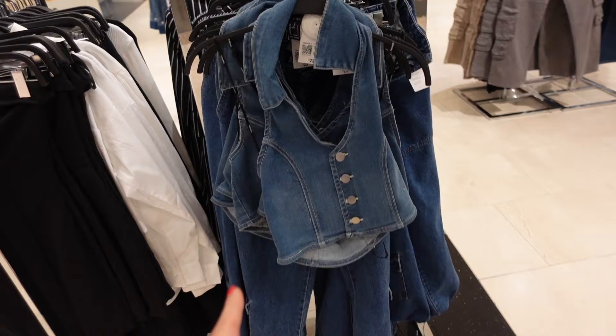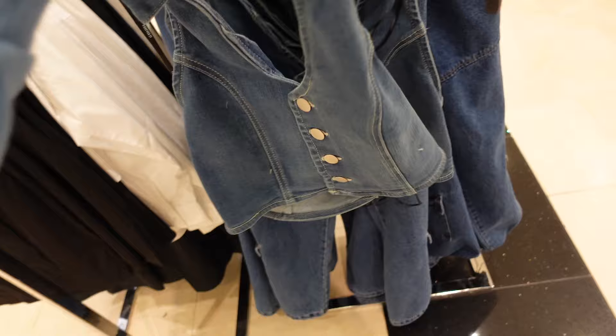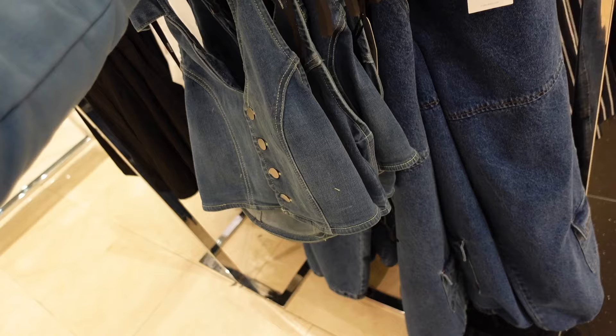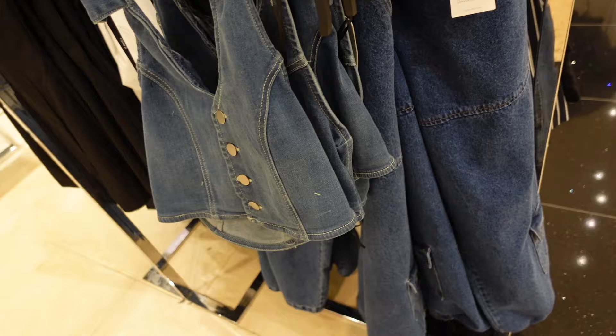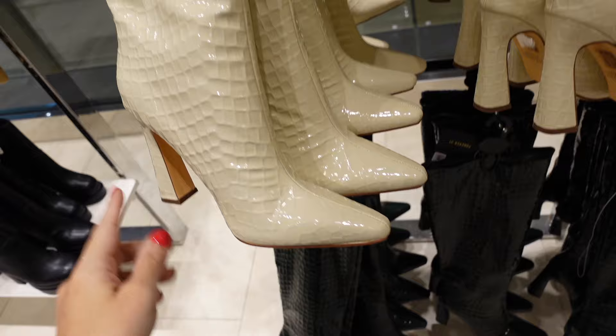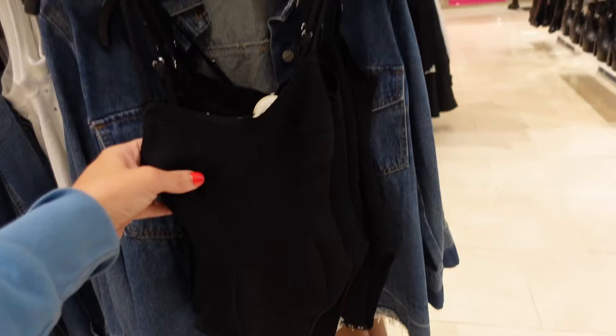New denim halter — this one has that nice oversized collar, the silver button, seam detailing through the front, comes low in the back. These are $22.99. Also a croft boot — these have that pointed toe, the seam detailing, a chunky heel in the back, no zipper. In ivory, also comes in green, and they also have black. They're going to be $44.99.